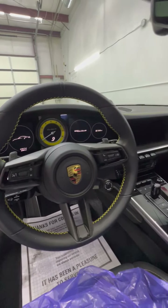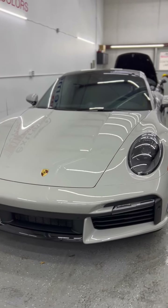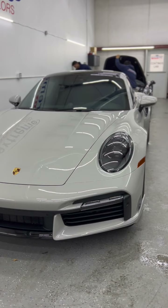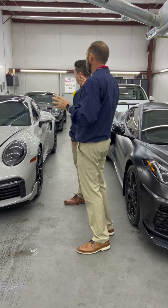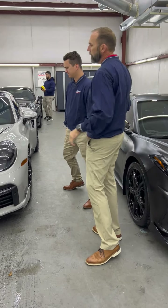Great color with the yellow accents and yellow stitching inside. This car is here for ceramic maintenance — we're cleaning it up and doing a top coat on it. This is a car that we did PPF on one year ago, exactly one year on this car.